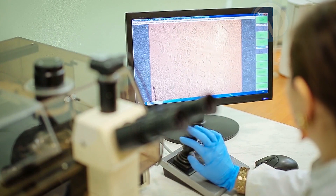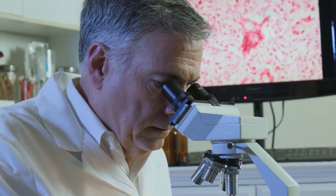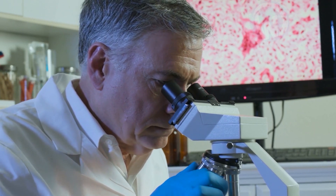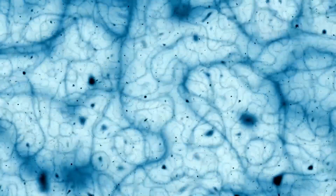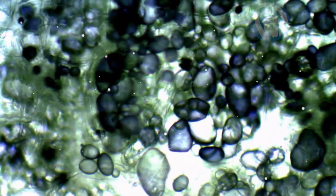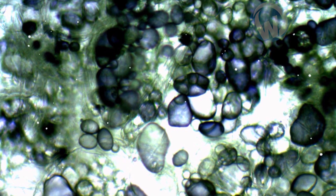Optical microscopes are able to show us things that are impossible to see with the naked eye. Everyone knows that. However, sometimes it is hard to believe that these life-size images can refer to some of the things we see, eat, or use every day. For example, look at this picture and tell me what you think it represents.